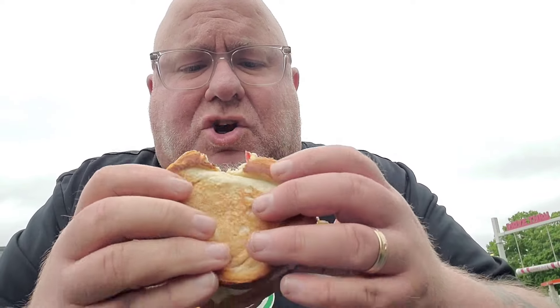Here's what we got. Look at that. We're gonna start right there — new and improved BK Philly Stacker. Got the little pepper in there — there it goes — got some sauce going on in there too.